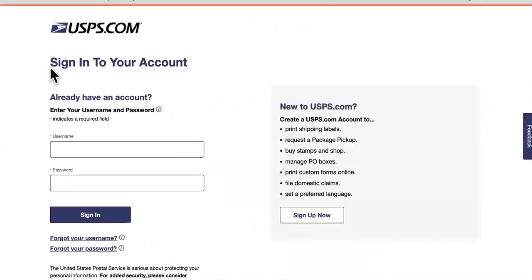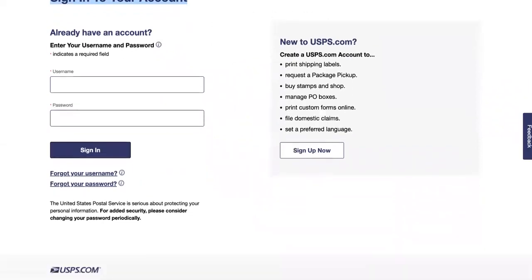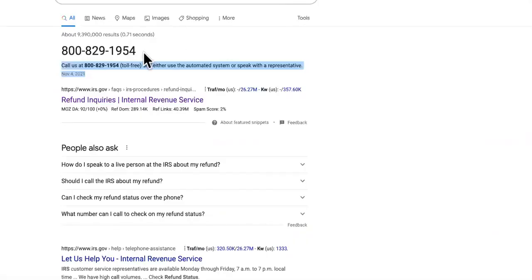The second solution is to use USPS Informed Delivery. You can check it to see if something is coming in the mail. Sometimes they send out letters and don't even let you know it's coming, especially if you had the Earned Income Tax Credit or were getting monthly payments during the pandemic. They might be sending your letter out and you're waiting for it.